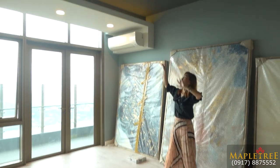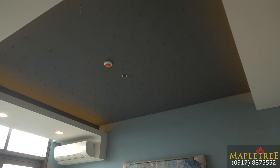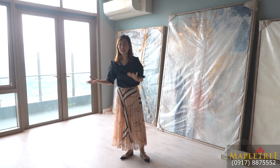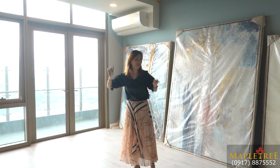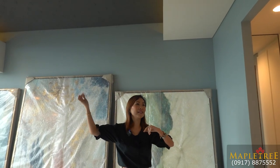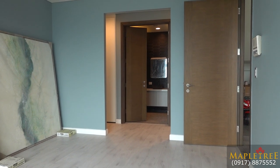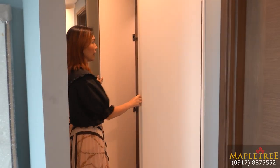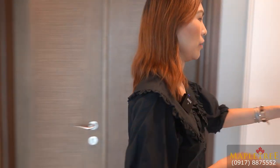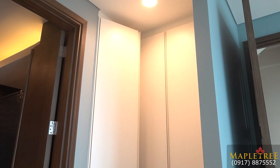Look at the ceiling — you can see some wires. You can put a starlight on those wires so that when you're resting or sleeping, you can look like you're looking at the sky with all those stars. You also have cove ceiling. On this part are your built-in cabinets. Let me show you some of it — cabinets and wardrobe closet on this side. And more on this part.